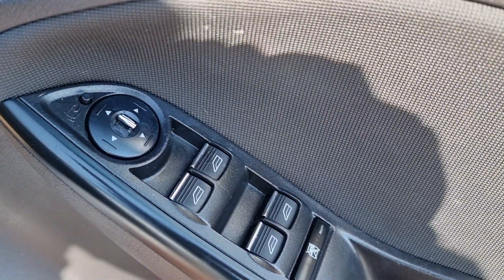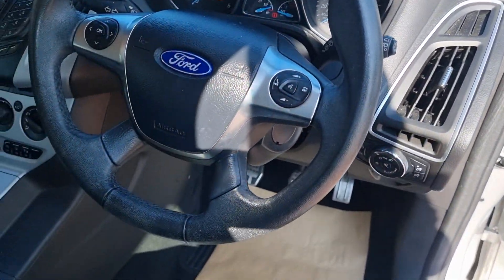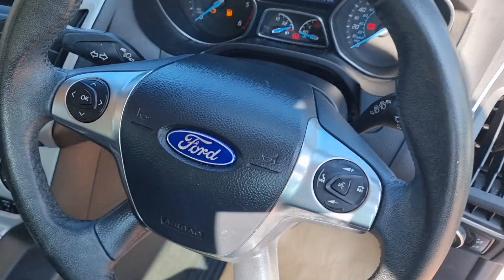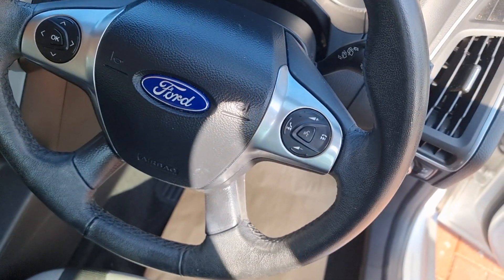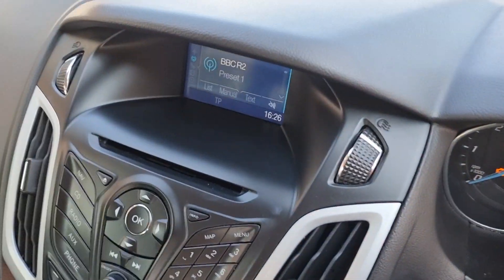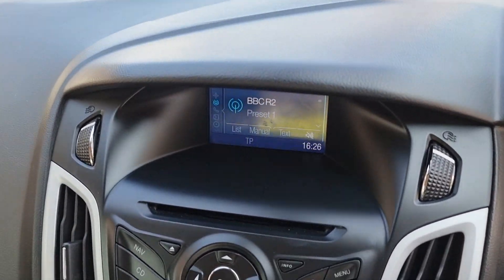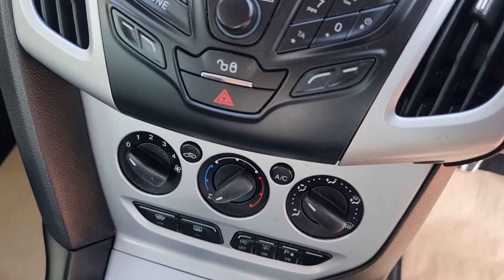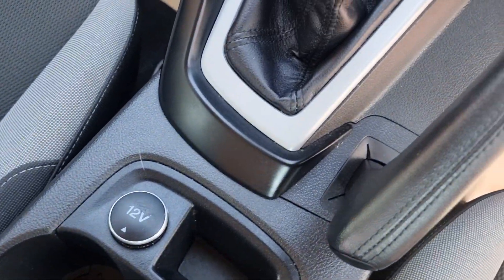Electric windows, electric mirrors — and they're folding, which is a nice feature. Auto lights, cruise control. It's got Ford's SYNC command and Bluetooth, of course on the steering wheel, with volume controls there also. CD player, navigation, DAB. Air conditioning is checked and nice and cold. Front and rear heated screens. Six-speed manual. Auxiliary input is there.